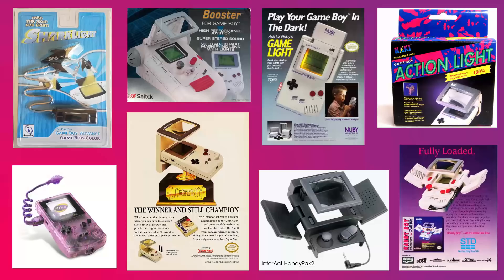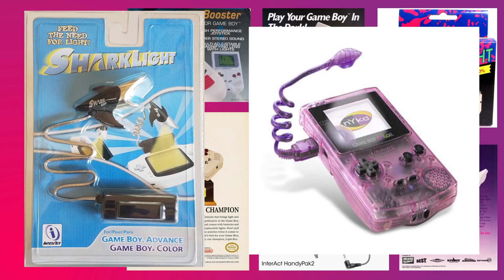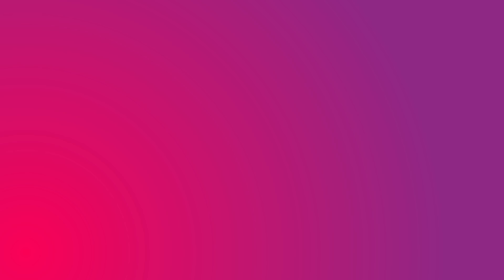Without a backlight, the notoriously dark screen isn't going to be useful for stumbling through the underbrush. Luckily, the market was quick to provide accessories that shed light on this. There were flashlights, deluxe flashlights, or the Game Boy equivalent of a mech suit. So how do you choose the one best for your unique catastrophe? Simple. You want the one that will best discourage predators.